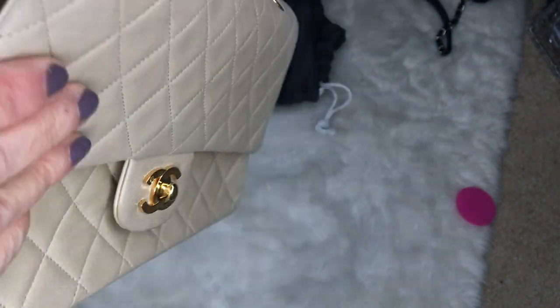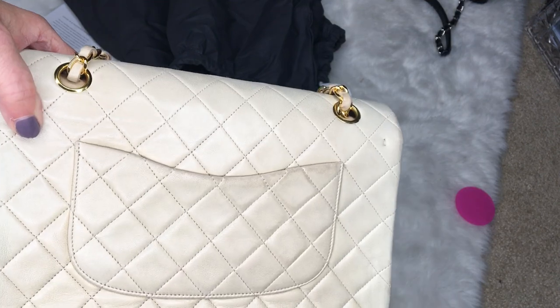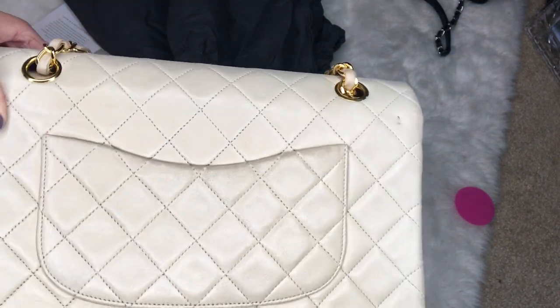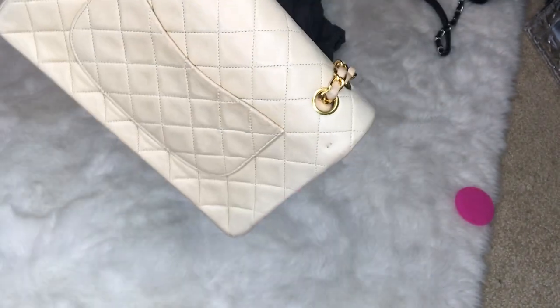My black lambskin medium flap is also 1991. This is coming out a lot more dark on my viewfinder than what it is in person.